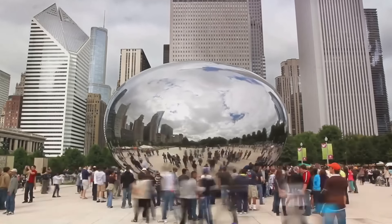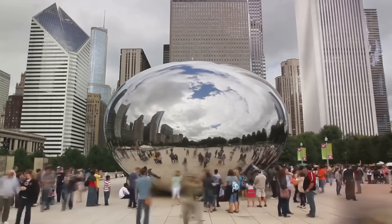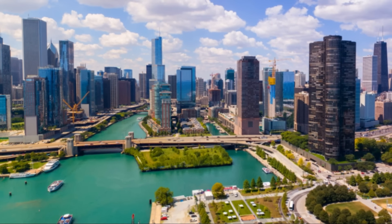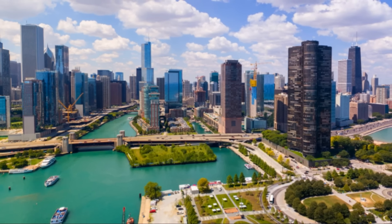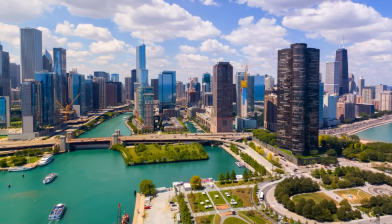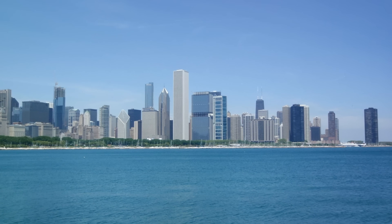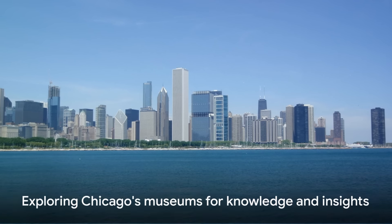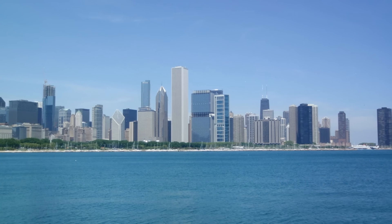Each of these museums offers a unique lens through which to explore the world, fostering a spirit of inquiry and learning. They stand as testaments to Chicago's rich cultural fabric and its commitment to education and enlightenment. As you explore these institutions, you'll find that they offer windows into different times, places, and perspectives. You'll leave Chicago with not just memories, but also a wealth of knowledge and new insights.